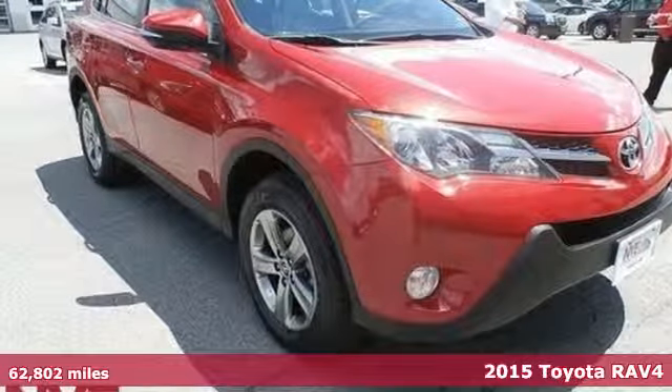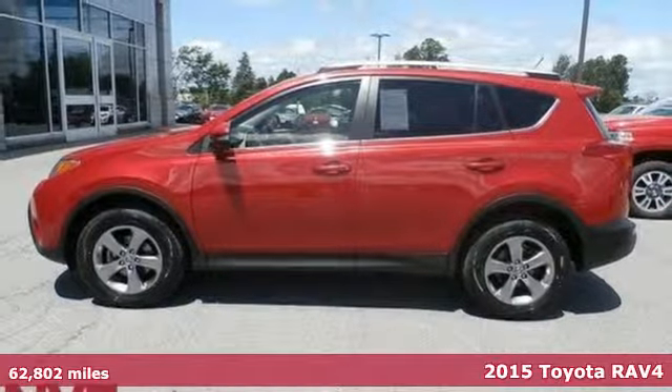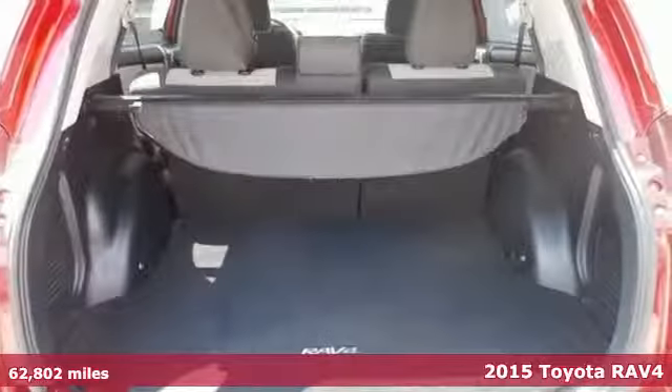It's a 2015 Toyota RAV4. This is a smart, spirited choice that makes every trip feel like a drive-thru thrillsville.